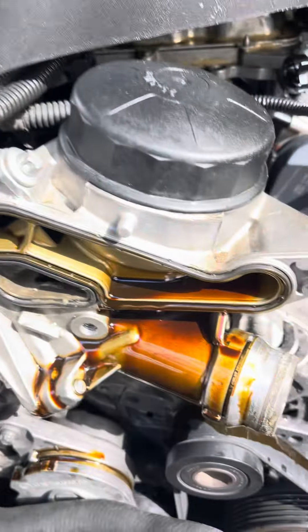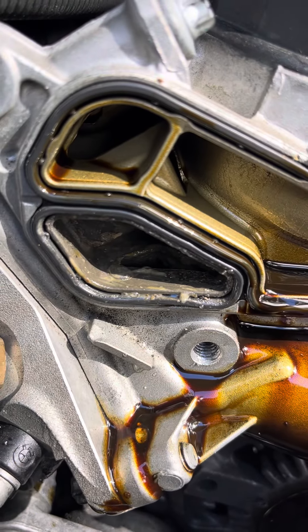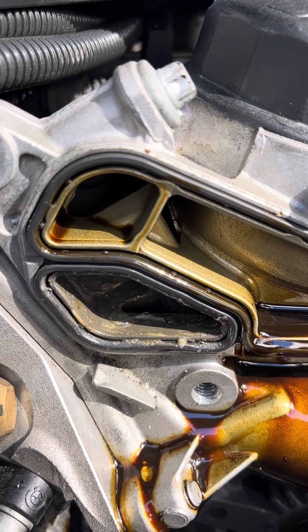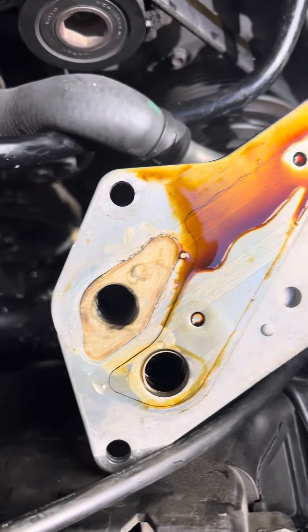I need to clean this whole thing somehow. I don't know what caused this — maybe I topped it off too much with oil. But this gasket seems to be the real deal that caused all this trouble, so I'm going to look into replacing that one. I'll keep you guys posted — this needs cleaned as well.